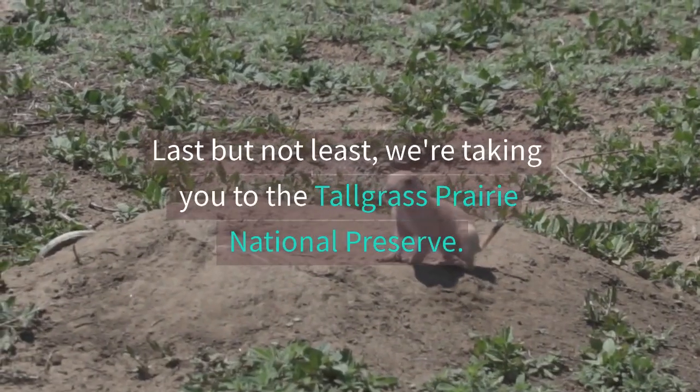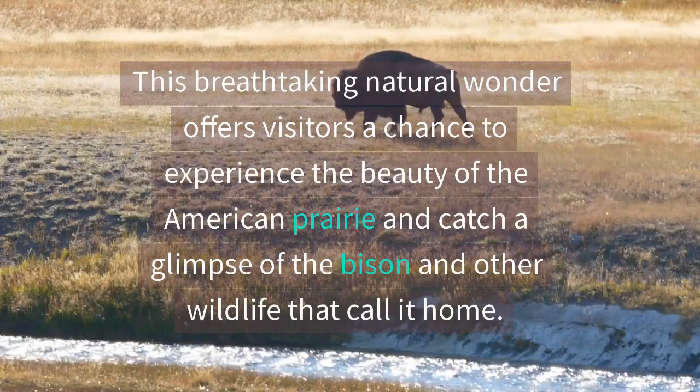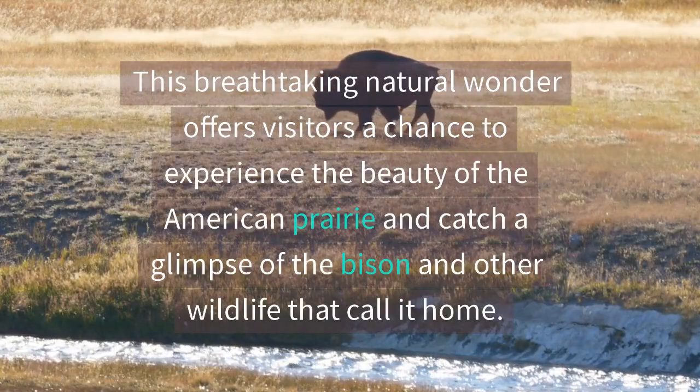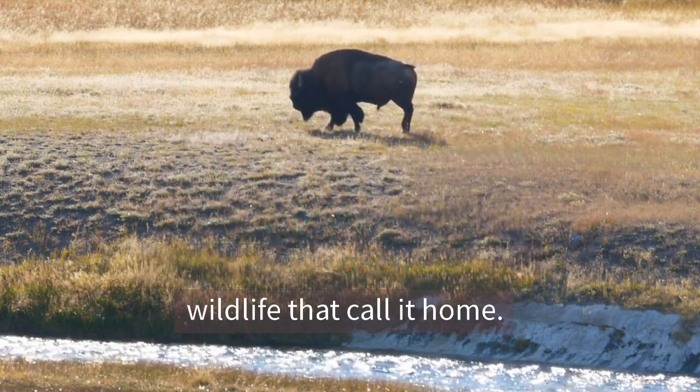Last but not least, we're taking you to the Tallgrass Prairie National Preserve. This breathtaking natural wonder offers visitors a chance to experience the beauty of the American prairie and catch a glimpse of the bison and other wildlife that call it home.